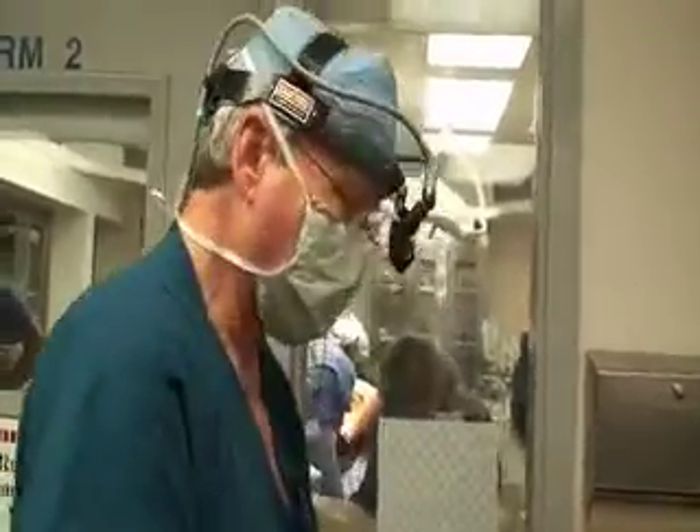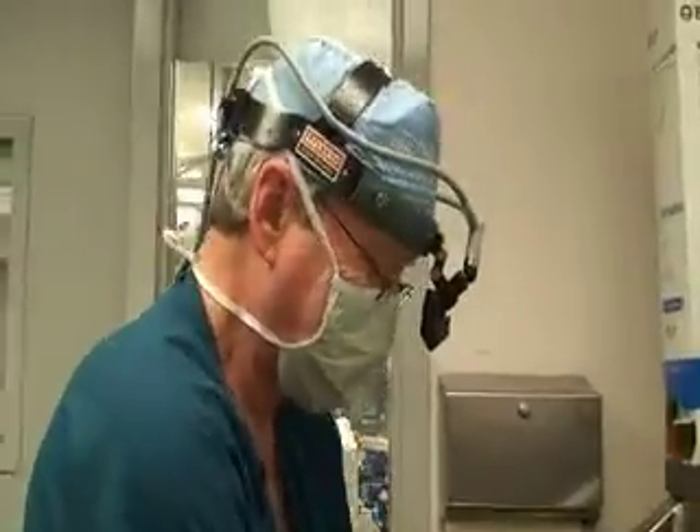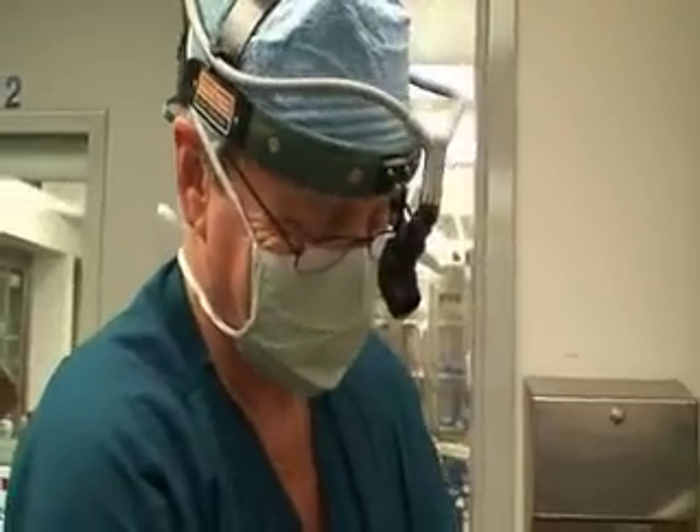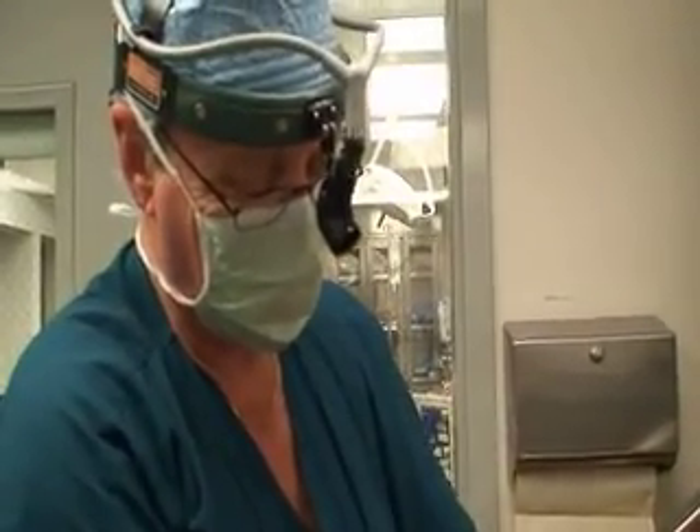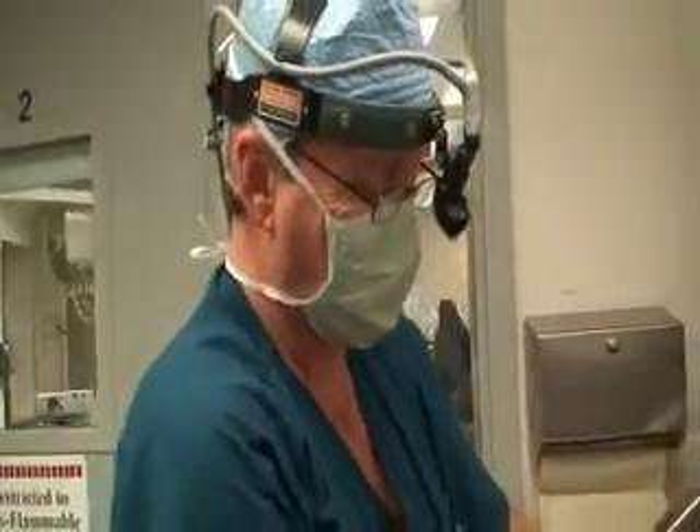We're here today with expert colorectal surgeon Dr. Bailey in Houston, Texas, at the Methodist Hospital. We want to talk in general about patients who have anal incontinence or fecal incontinence and how we manage them.